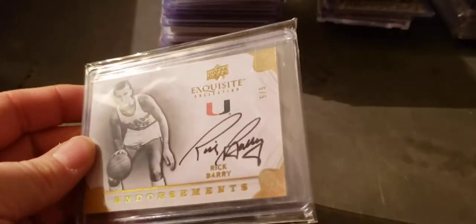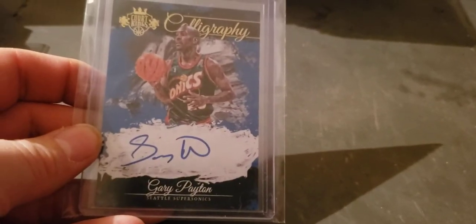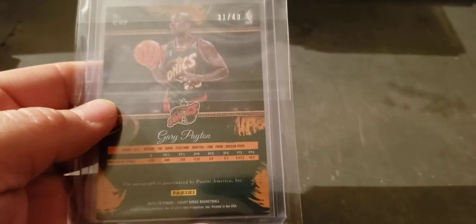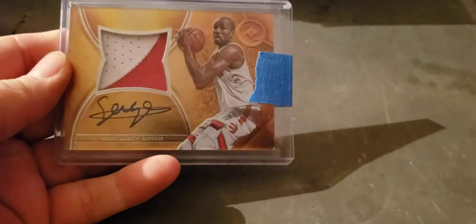Nothing super great but still a LaVine rookie — he's on fire. Rick Barry five of five. One of them is Exquisite on-card auto. The Glove, Court Kings calligraphy auto, numbered to 40. Opulent Serge Ibaka patch auto, numbered to 25 — a little condition sensitive bottom right corner, still a good looking card.